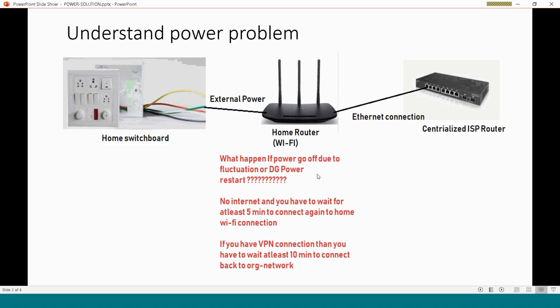We only need to worry about the home router's power connection. If power goes off due to fluctuation, or your generator or inverter restarts, you have to wait at least five minutes to reconnect. This is worst if you have a VPN connection — especially now with people working from home — as file transfers, uploads, or downloads will be interrupted.